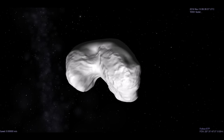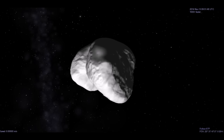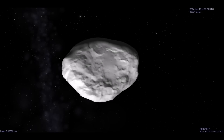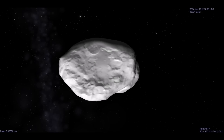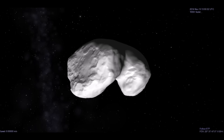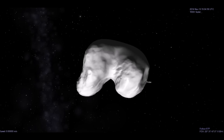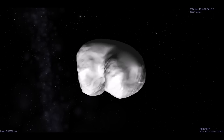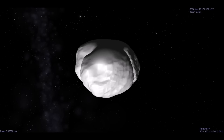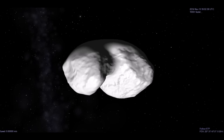You'll notice in this model the top part as we're looking at it is much smoother than the bottom. That's not because it's actually smooth — it's just because they don't have good data on that part. It's winter up there and doesn't get much sunlight, so they haven't been able to get many images. But as the seasons of the comet progress, there'll eventually be more sunlight and they'll be able to get a much better look at it. From the glimpses we've gotten of that part, it's not featureless — it's just as rough as the rest.